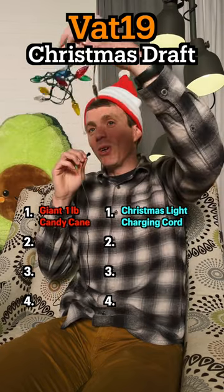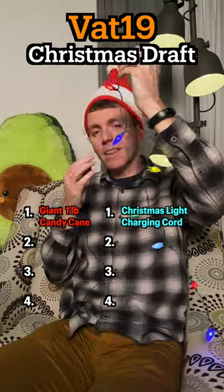Christmas light charging cord. It charges your device — plug it in and the lights turn on.